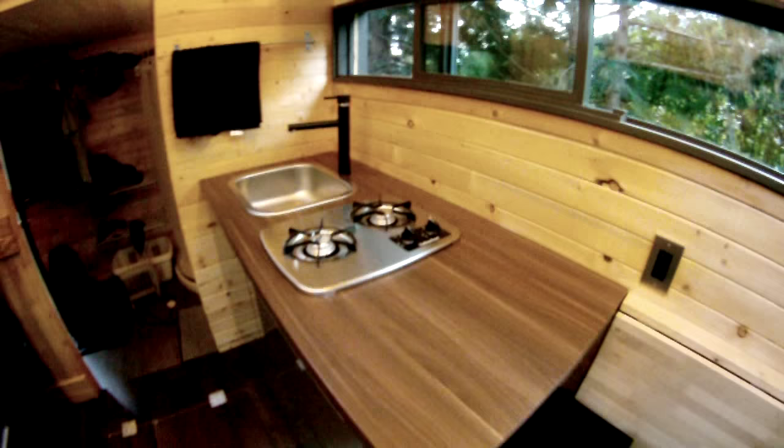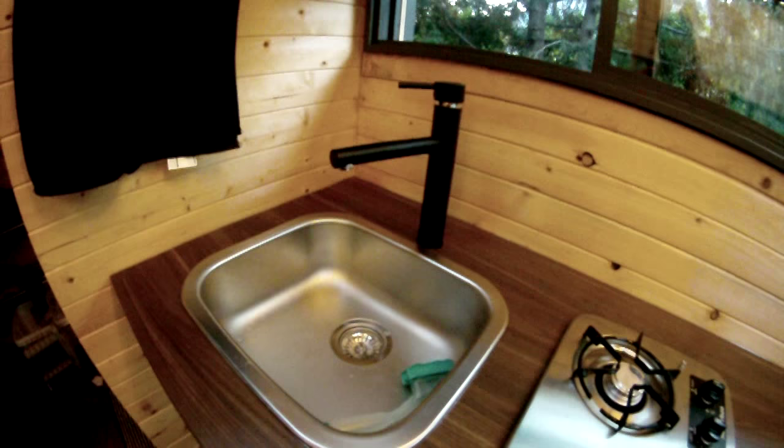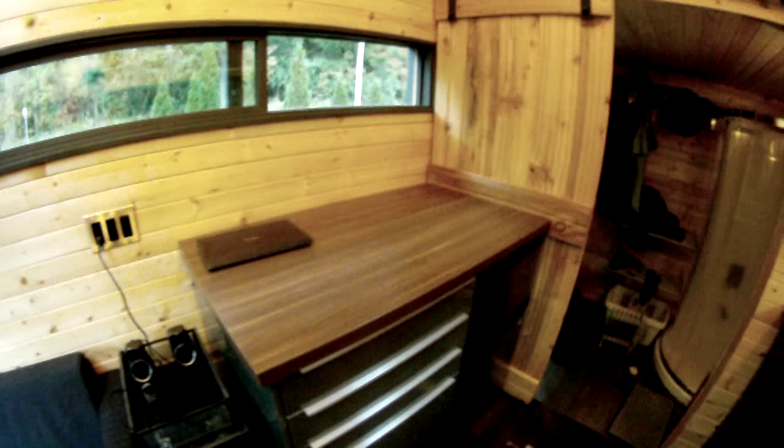This is the kitchen. Got our Suburban two-burner propane cooktop. Got our sink. Everything here is pretty much IKEA, and some more floor storage.